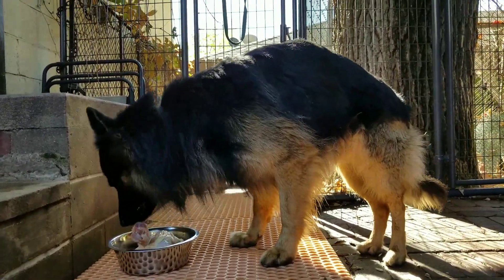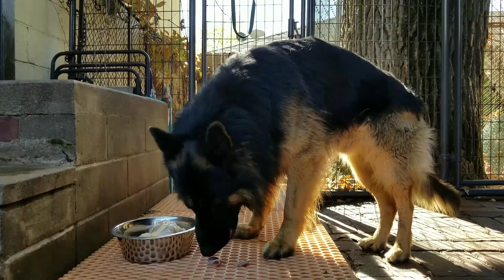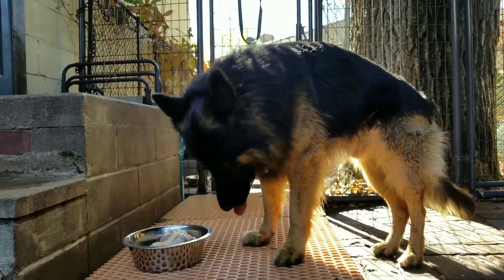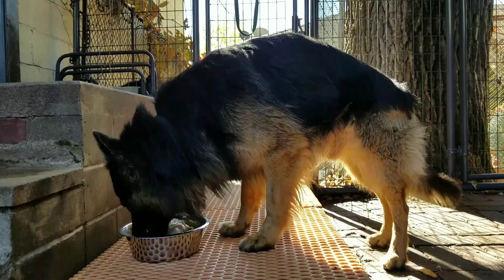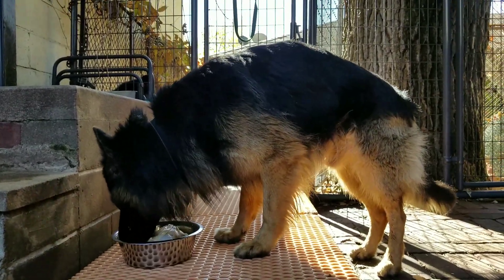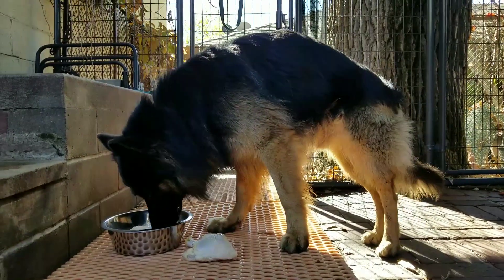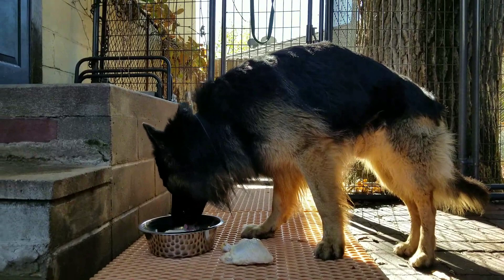I feed my dogs what's called the raw diet. There are three main raw diets out there: the BARF diet, which is an acronym for Biologically Appropriate Raw Foods; the RMB diet, which stands for Raw Meaty Bones; and the prey model diet. I feed my dogs the BARF diet, which was created by veterinarian Dr. Ian Billinghurst. He wrote some good books on the subject — 'Give Your Dog a Bone' and 'Grow Your Pups with Bones.' I'll leave links to them in the video description if you want to learn more.